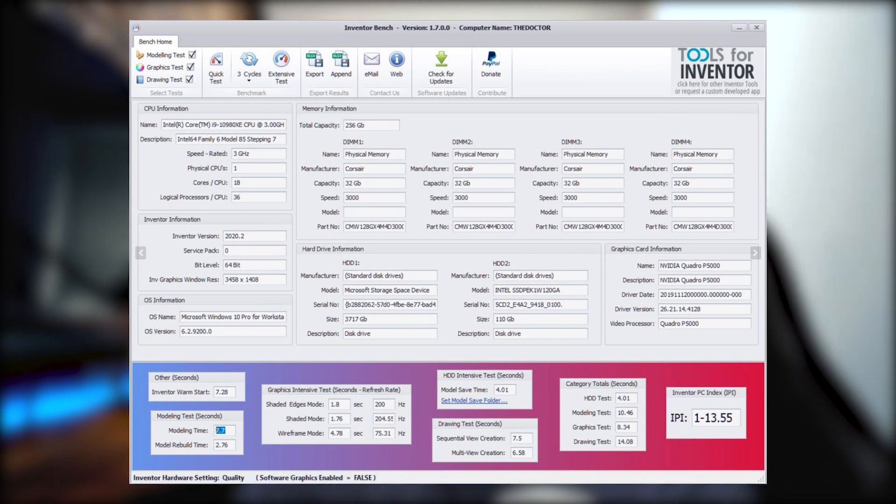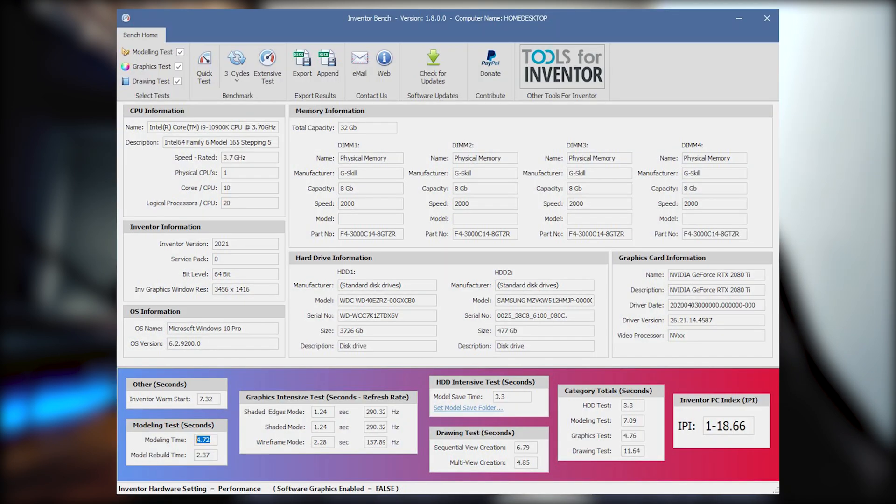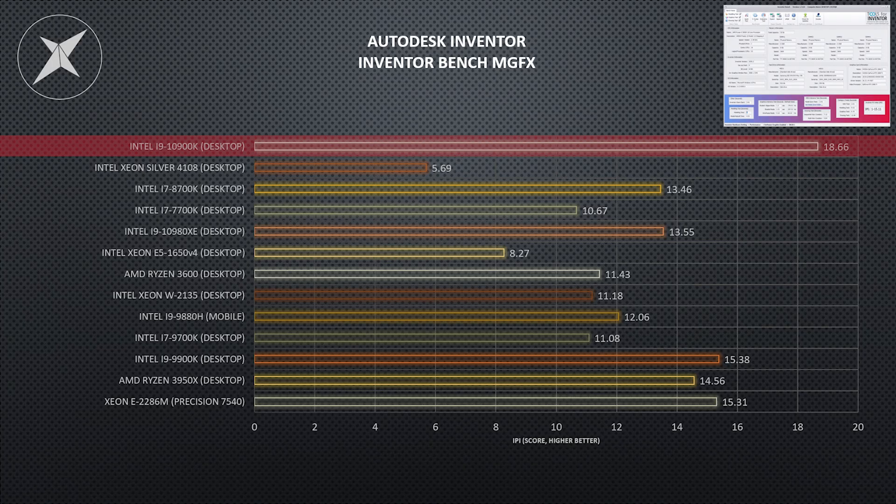And then the 10900K absolutely smashed every other test out of the water, pulling an 18.66 — higher by an absolute mile than anything I've ever seen before. I hadn't even seen a 17 on this score before, and this came out with an 18.66. It demolished everything by a mile. We usually see 14s to 15s at the higher end — coming out with an 18.66 is utterly incredible.